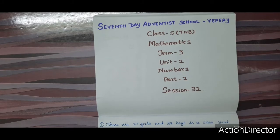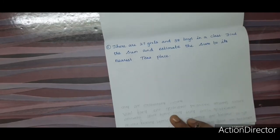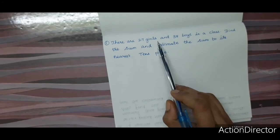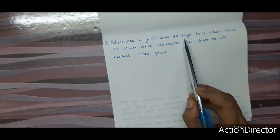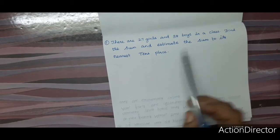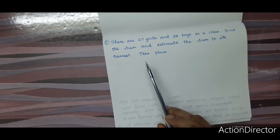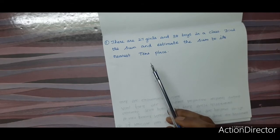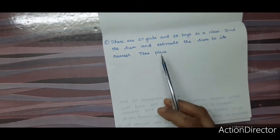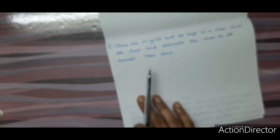Now we shall see some exercise sums. There are 27 girls and 38 boys in a class. Find the sum and estimate the sum to its nearest tens place. We are going to find the sum and estimate it to the nearest tens place.